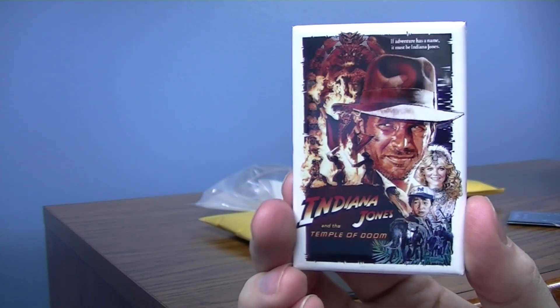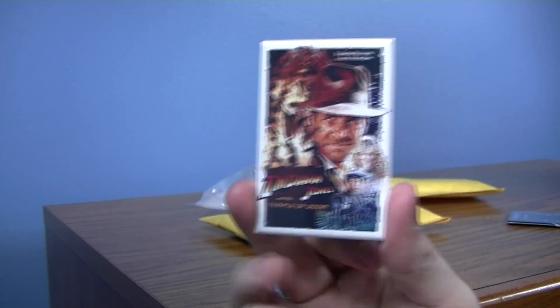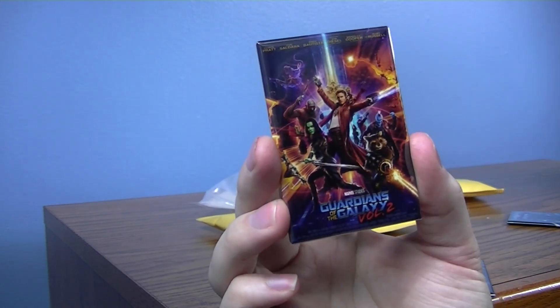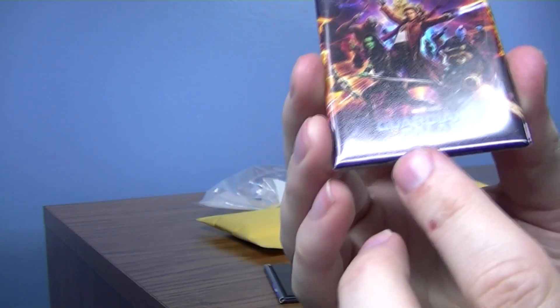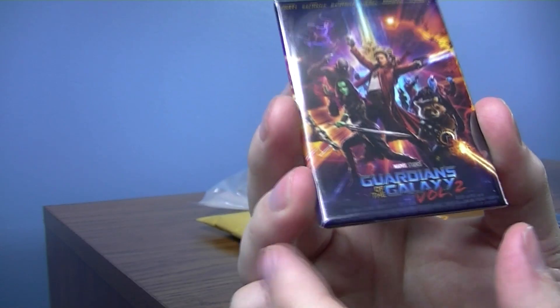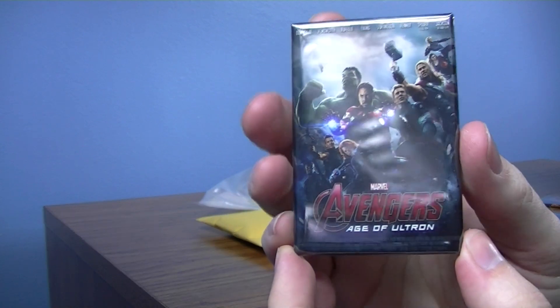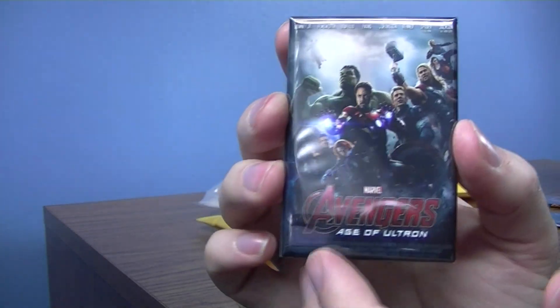The Temple of Doom. I do have the Raiders of the Lost Ark already, so I was just finishing up my Indiana Jones lineup. Guardians of the Galaxy 2 — the full poster with all the characters. I really like when it has just the real movie poster detail like this. It's like having the real movie poster on the wall. Avengers Age of Ultron as well.